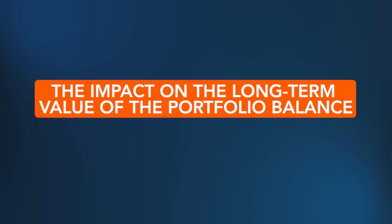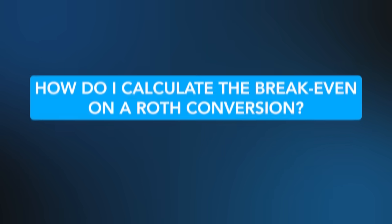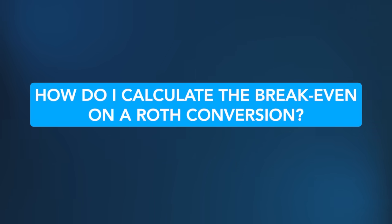When figuring out whether you should do a Roth conversion, you have to look not only at the amount of money you're going to save in taxes, but also at the impact on the long-term value of the portfolio — and balance whether the conversions are worthwhile. So now returning back to the question at the beginning: how do I calculate the break-even on a Roth conversion? I want to go back to Wright Capital and walk through a case study of how you might calculate that break-even point, and why it's not the only thing you should consider.